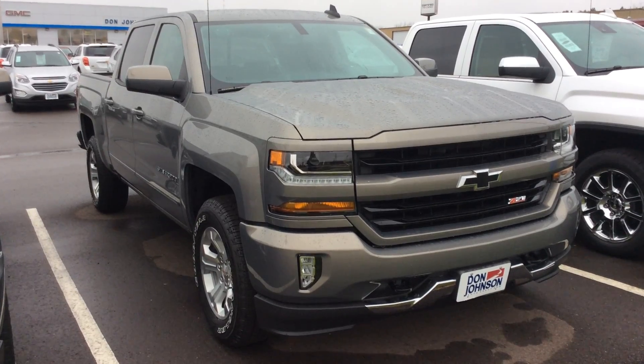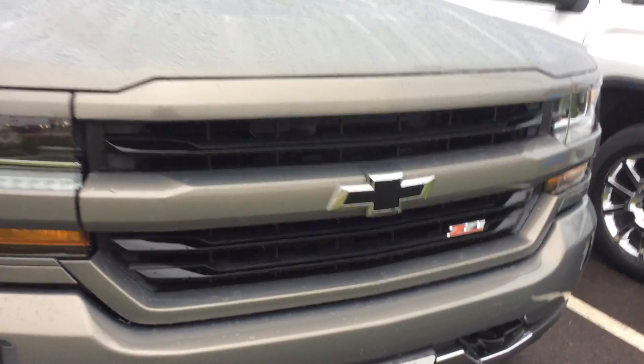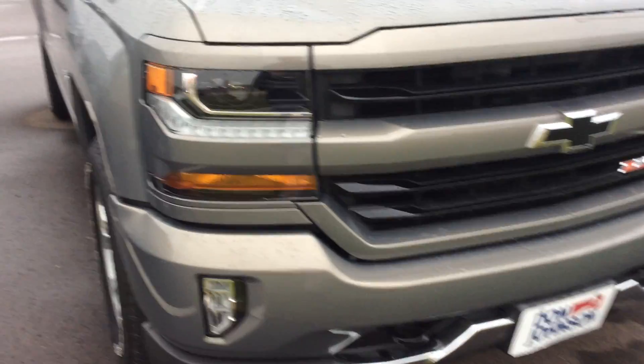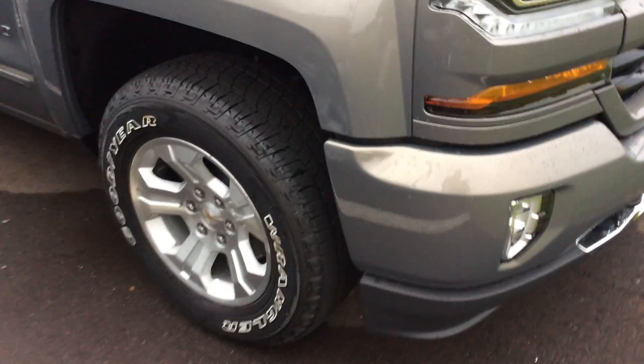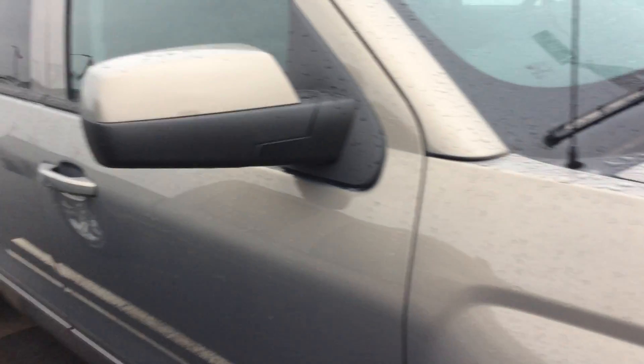This does have the Z71 and, as you can obviously tell right off the bat, the blackout package — the grille and the badging as well. On this 2017 truck you can see we do have the high-output headlights and fog lights down below, along with the useful front-end hooks for helping get your buddy out of the ditch. Aluminum wheels all the way around and the R4 wheel disc brakes.